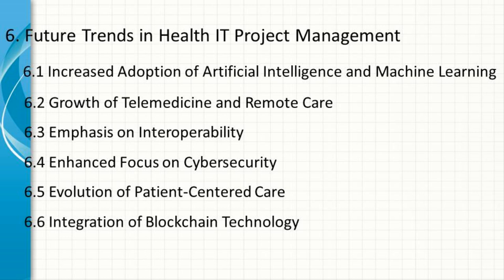Integration of Blockchain Technology. Blockchain technology has the potential to revolutionize healthcare IT by providing secure, transparent, and tamper-proof records of patient data. Health IT project managers will need to explore the potential applications of blockchain in healthcare and manage projects that involve its integration.